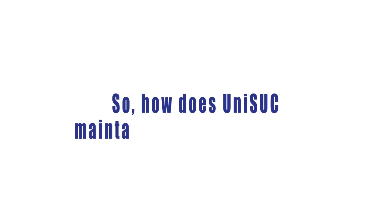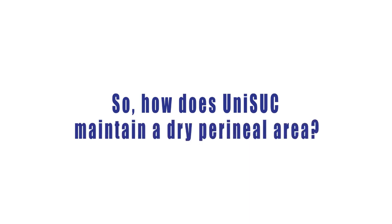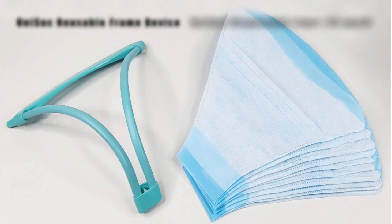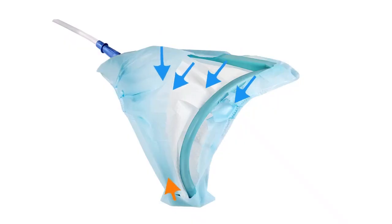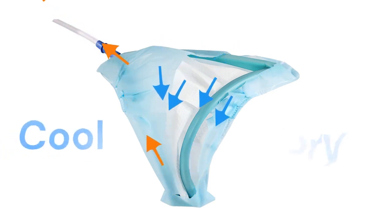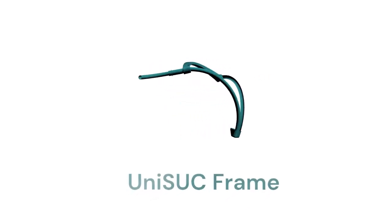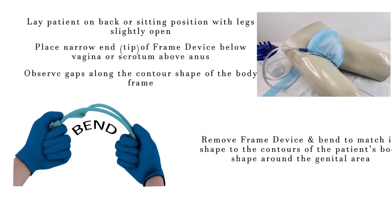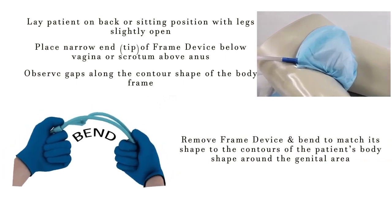How does UNISUC maintain a dry perineal area? UNISUC is an innovative solution that is uniquely suitable for both females and males. Its patented design incorporates a two-part system that effectively draws and maintains a continuous flow of fluid and moisture, ensuring a cool and dry perineal area. The first component consists of a reusable, V-shaped soft rubber frame that can adapt and conform securely to any body size and shape, connecting to a vacuum line to suction fluid and maintain a continuous airflow.